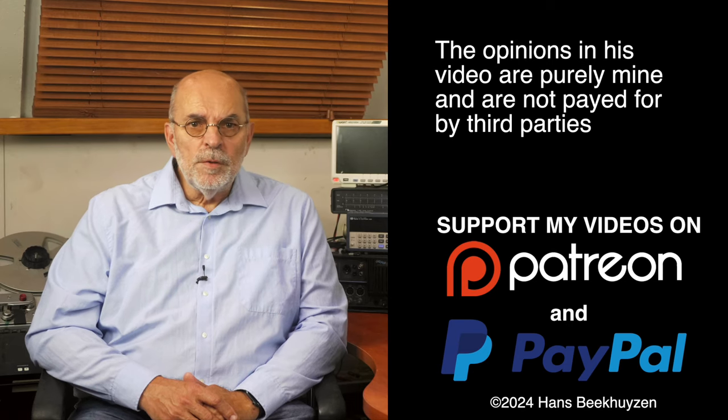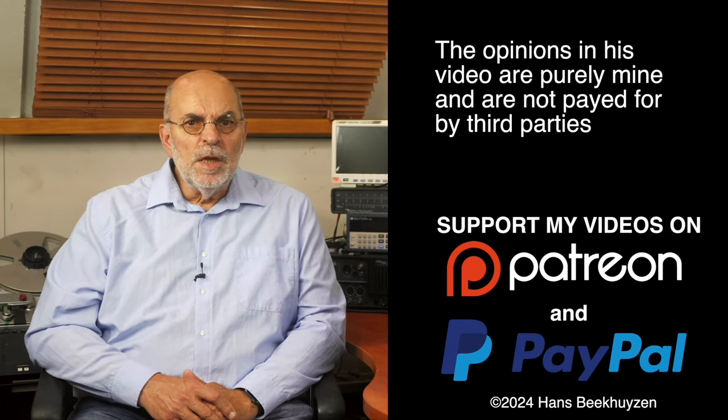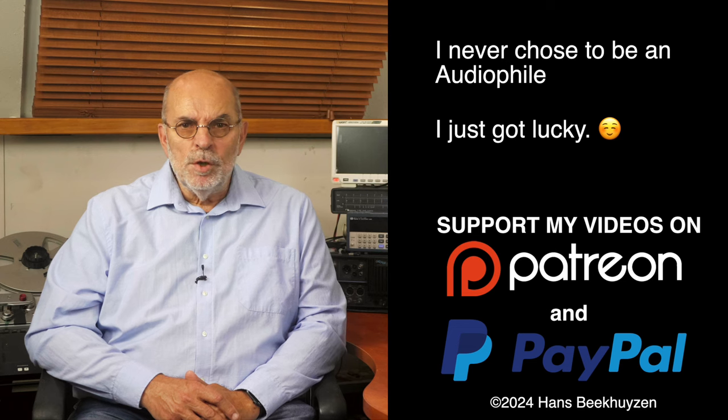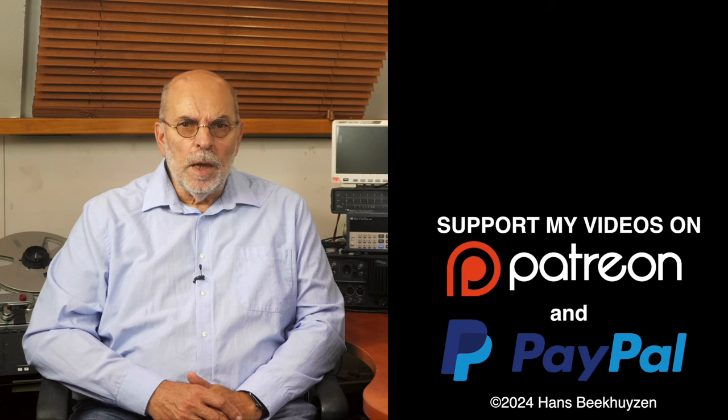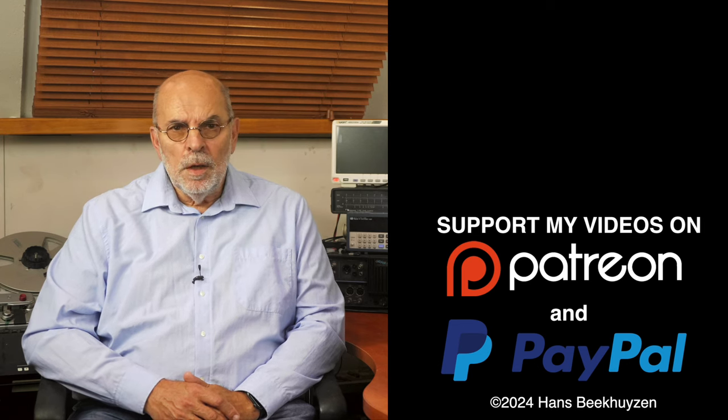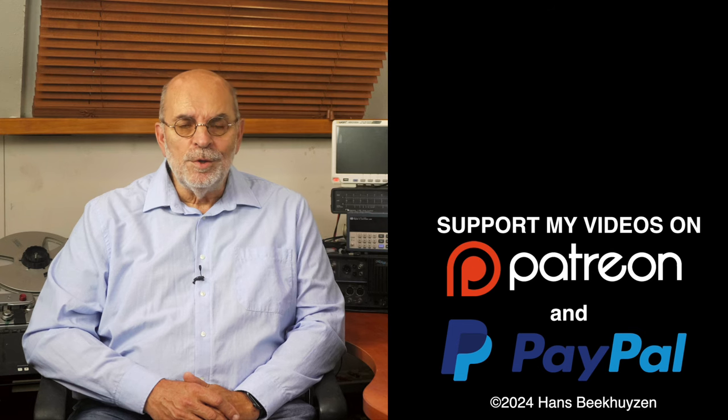Many thanks to those viewers that support this channel financially — it keeps me independent and lets me improve the channel further. If that makes you feel like supporting my work too, the links are in the comments below this video on YouTube. I am Hans Beekhuizen, thank you for watching and see you next week. And whatever you do, enjoy the music.